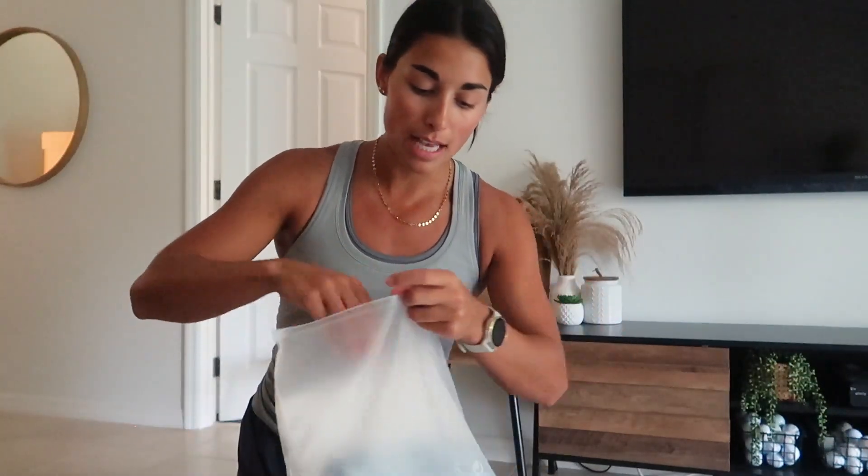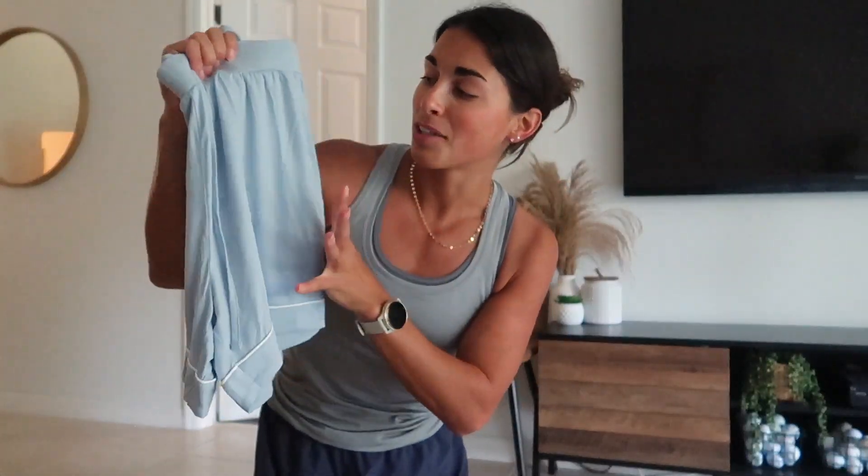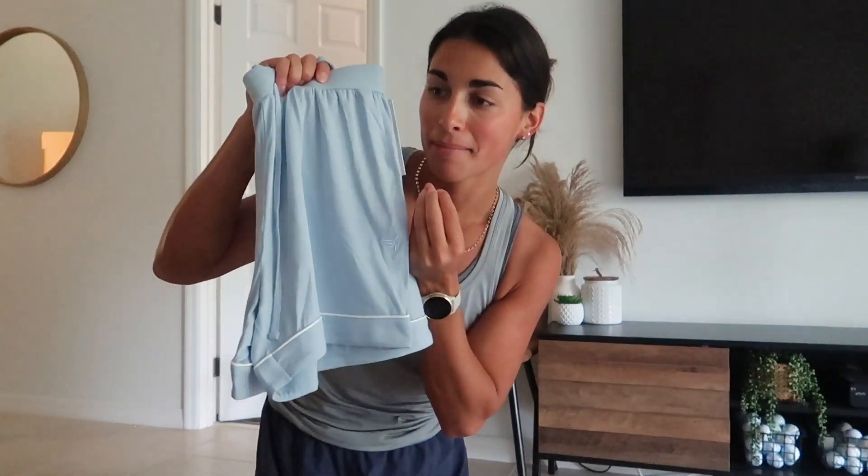I also got the matching shorts in the same powder blue color, size small. They do have full-length pant versions, but I live in Florida — it's hot, I would sweat way too much in pants — so I always go with the shorts. Same amazing material, literally like a dream. I'm obsessed with this color, and it was time to get a spare set of sheets as well.